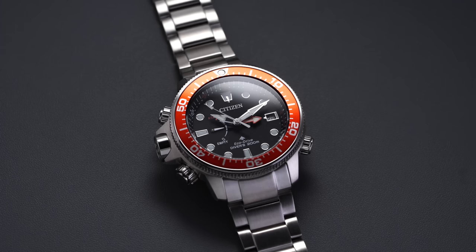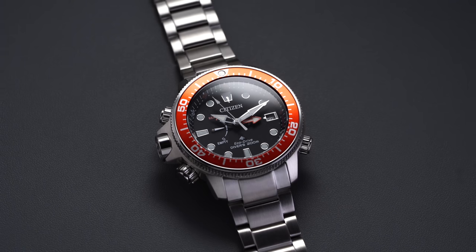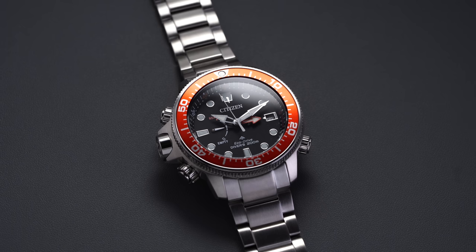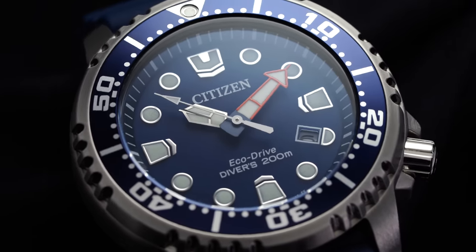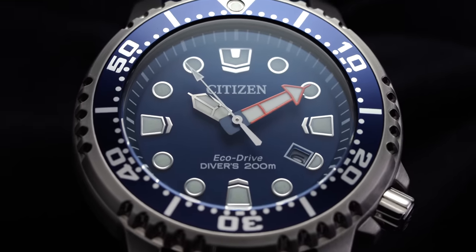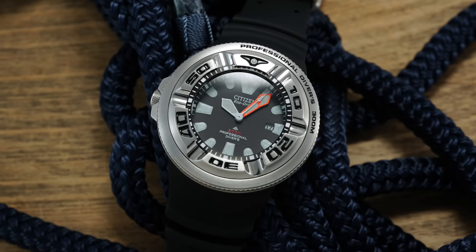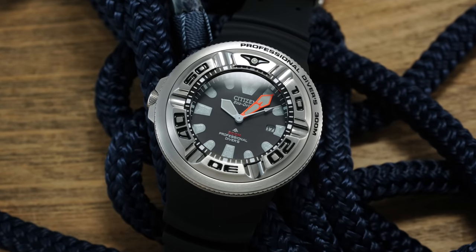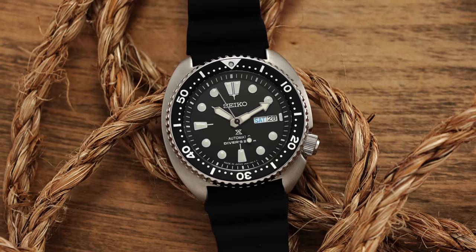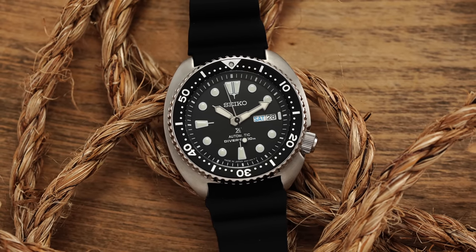Moving into the diving parts of the Promaster collection — if I had to identify one area to recommend Citizen the most, it would be their dive watches. You have a lot of variety, good tech with EcoDrive, and also access to Miyota calibers since Citizen owns the Citizen Group including Miyota. With lots of designs, nicknames, and diving history, you could argue only Seiko rivals it, but not enough people give Citizen credit for their diving lineup.